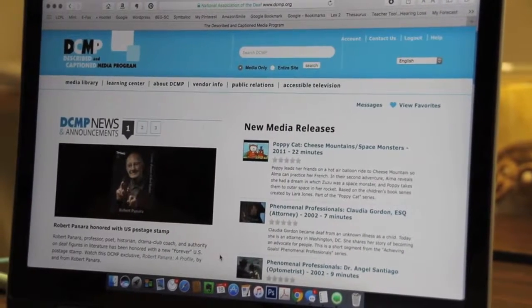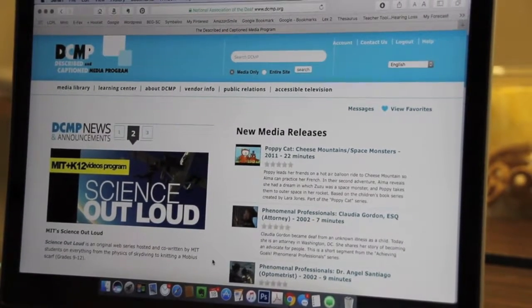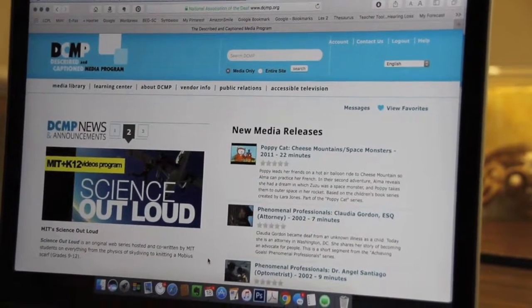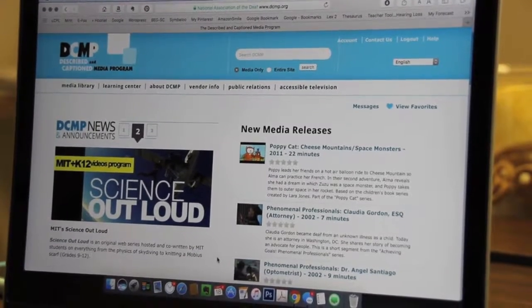This is the DCMP website — the Described and Captioned Media Program. It's a federally funded program that adds captions in both English and Spanish, and adds descriptions for people who are visually impaired.